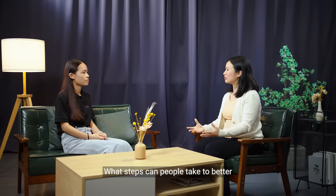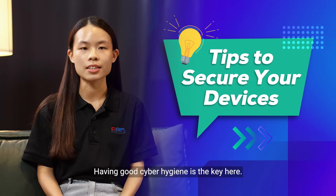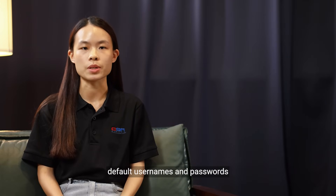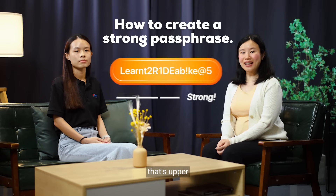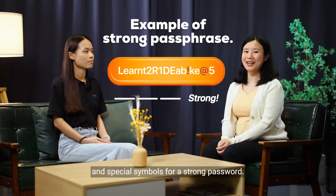What steps can people take to better protect themselves? Having good cyber hygiene is the key here. Some devices may come with weak default usernames and passwords like 'admin' or 'password'. Users should remember to always change these default credentials on newly deployed devices. And if you need a refresher, that's upper and lower case letters, numbers and special symbols for a strong password.